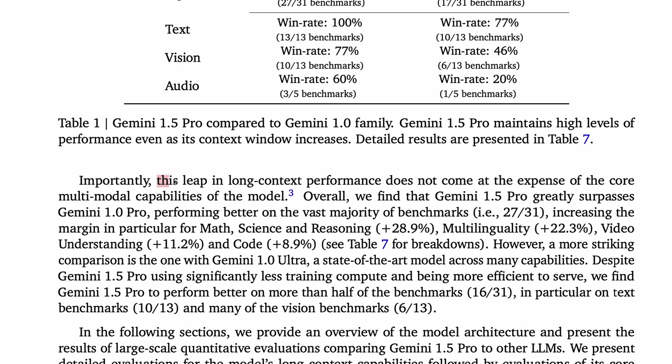Perhaps most interestingly, this leap in long context performance does not come at the expense of the core multimodal capabilities of the model. In fact, Gemini 1.5 Pro greatly surpasses Gemini 1 Pro, performing better on the vast majority of benchmarks, and even performs better than Gemini 1 Ultra on more than half the benchmarks considered, despite using significantly less training compute and being more efficient to serve.